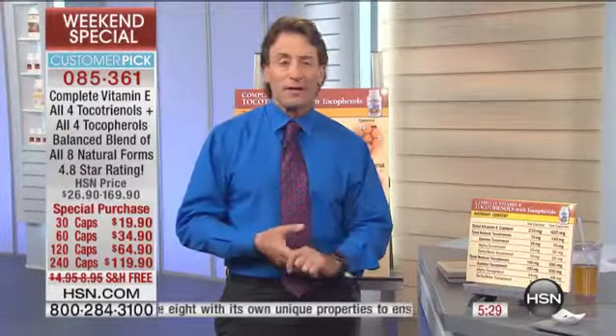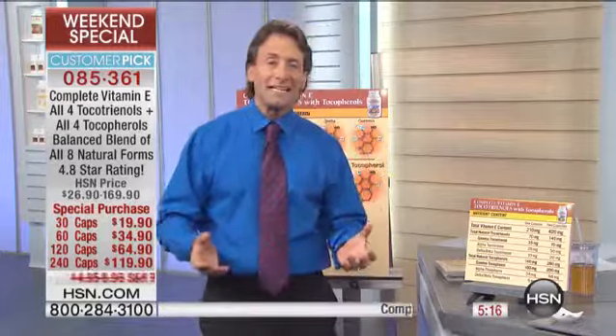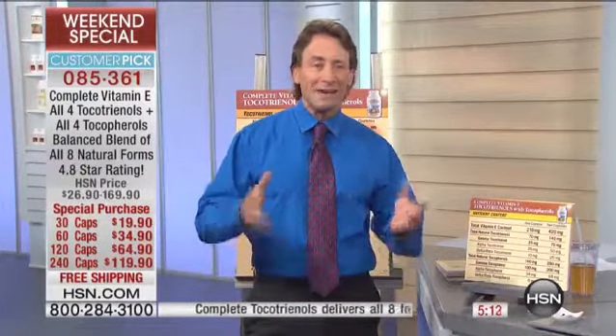It contains all eight naturally occurring forms of vitamin E — something most vitamin manufacturers have never even heard of. They don't even know there are eight forms of vitamin E. The only thing they offer is the least important form, synthetic alpha tocopherol, which shouldn't be in any supplement. Sadly, that probably represents 95 to 99% of the vitamin E consumed in America.